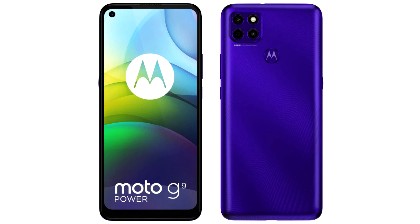The second novelty, the Moto G 5G, also received an ultra-modern design with a 48 MP main camera, 4 or 6 GB of RAM, and 64 or 128 GB of internal memory expandable with a memory card. It features a 6.7-inch display.